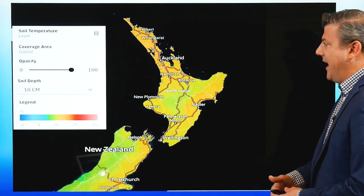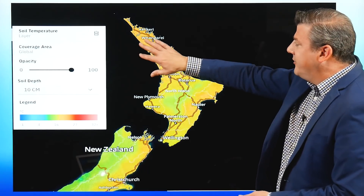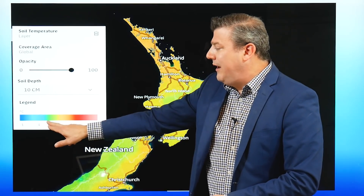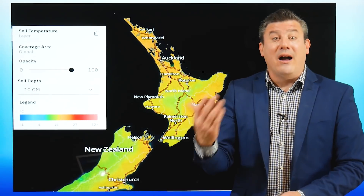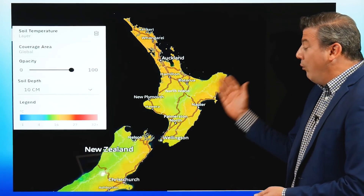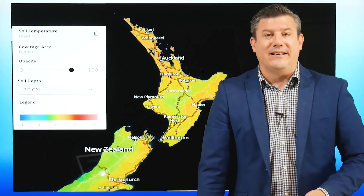Now let's look at soil temperatures. Around the North Island we're seeing oranges and a little bit of green — we're in the middle to upper teens for soil temperatures. That's quite mild, so that's a positive. Even though the ground is a little dry, it's quite warm at the moment and should give you a little bit of confidence. This is measured at 10 centimetres deep.